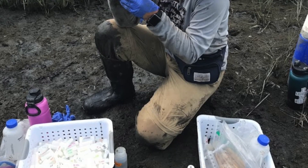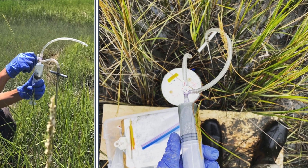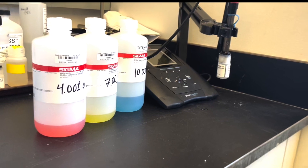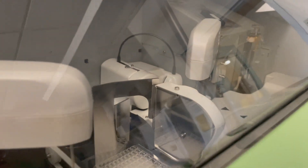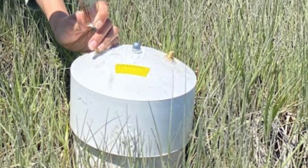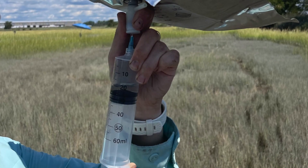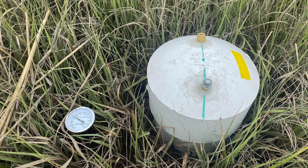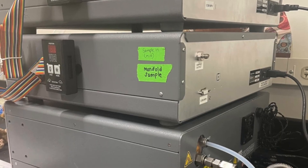We use water samples to look at how many nutrients are available, which plants will need as they grow in their restored area. The water samples are analyzed on a bunch of different equipment in our lab, including a benchtop pH meter and a Thermo Fisher Gallery Plus. We use the gas samples to look at the fluxes of greenhouse gases coming off the marsh as a result of being disturbed by the restoration. We analyze gas samples on different pieces of equipment, such as a gas chromatograph and a PICARRO, which looks at the isotopes in the gas.